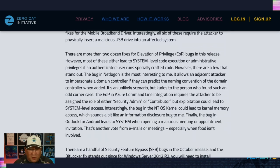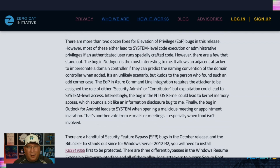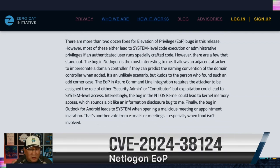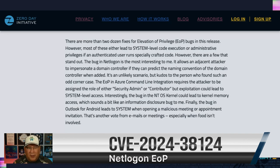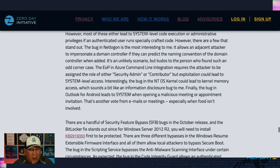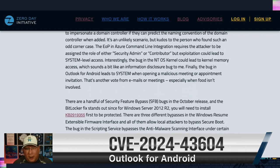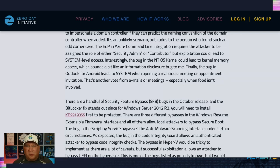Looking at the EOP — privilege escalation — bugs, almost all lead to system-level code execution or admin privileges. The NetLogin one is fascinating. I don't think it'll ever be exploited in the wild, but it's so interesting: you have to be LAN-adjacent, and if you can guess the name of a new domain controller that someone is standing up, you could impersonate it and become the domain controller. What a weird corner case, but kudos to whoever found it. There's also a bug in Outlook for Android — if you open a meeting invite or calendar invite, you could escalate privileges. Get the update from the Android Play Store.